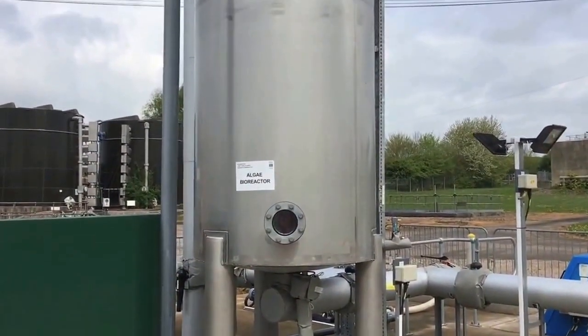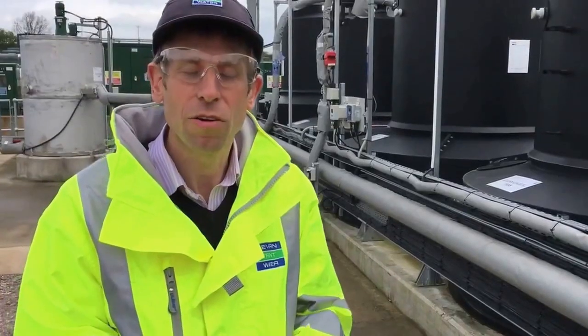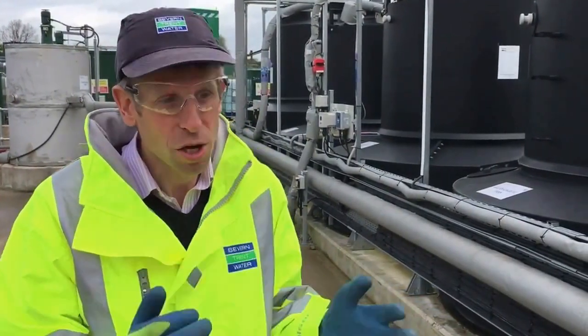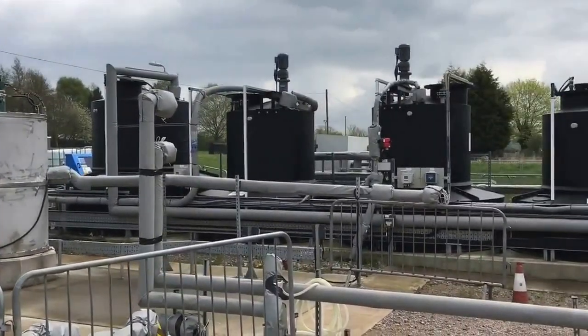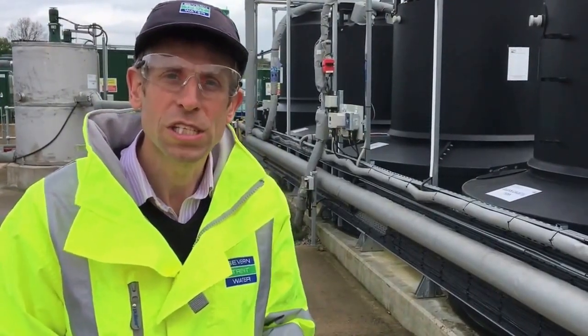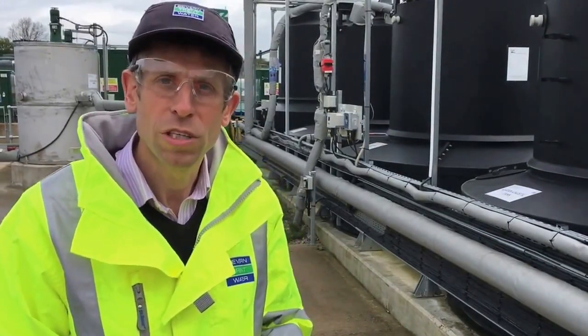The plant's been here for over two years now and we've taken the opportunity to look at a range of different technologies — some suitable for the bigger works, some for the small works, some where you have commercial technologies that are available now and can be built now, and technologies that are a lot more novel that offer the potential for a more sustainable future for the water industry.